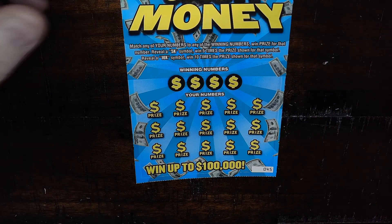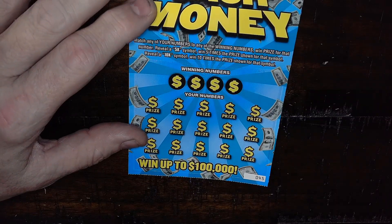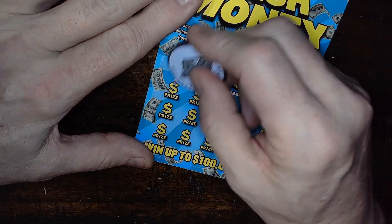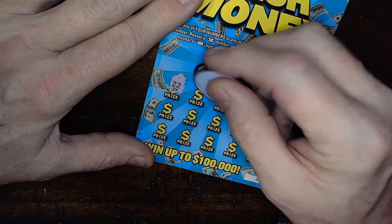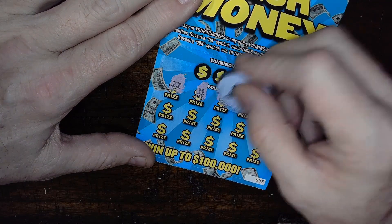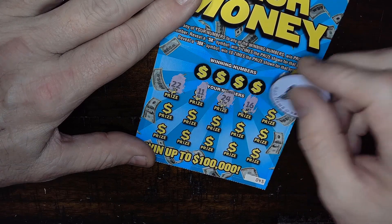Cash Money is a match win or a 5x or 10x multiplier. I like to go look for the symbols on these tickets. We got the one ten-dollar ticket here — I don't have any multiplier tickets today but I like symbol hunting on these.